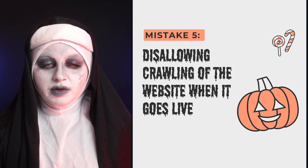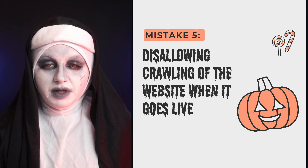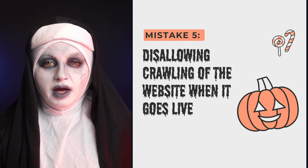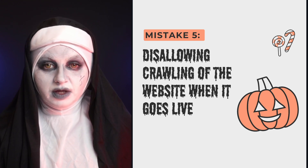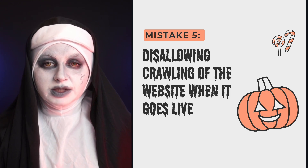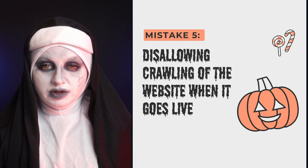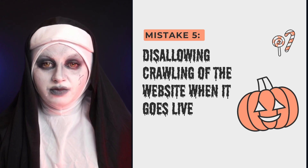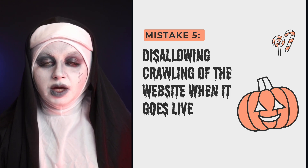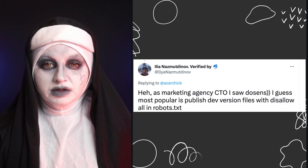The next mistake is disallowing crawling of the website when it goes live — similar to noindex but slightly different. I wouldn't recommend using a disallow in robots.txt to block your staging website from Google, because it does not prevent indexing. That's crucial to understand. But in any case, if a disallow in robots.txt is used, it must be removed before the website goes live. Don't forget to communicate this to your developers.